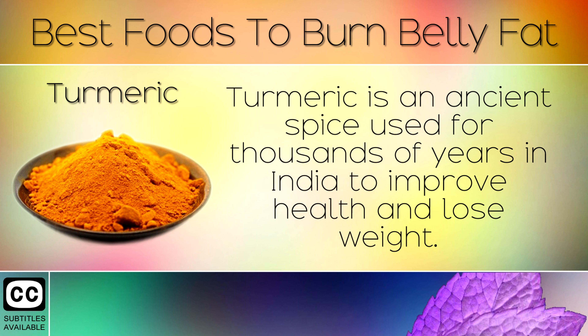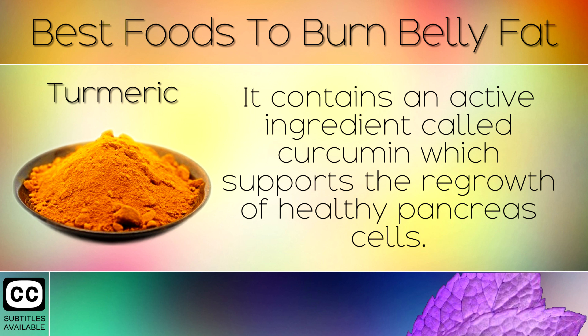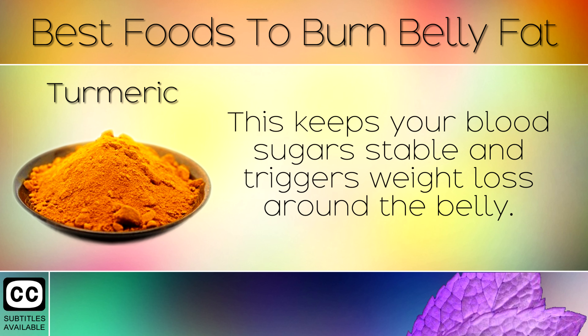7. Turmeric. Turmeric is an ancient spice used for thousands of years in India to improve health and lose weight. It contains an active ingredient called curcumin which supports the regrowth of healthy pancreas cells. This keeps your blood sugars stable and triggers weight loss around the belly.